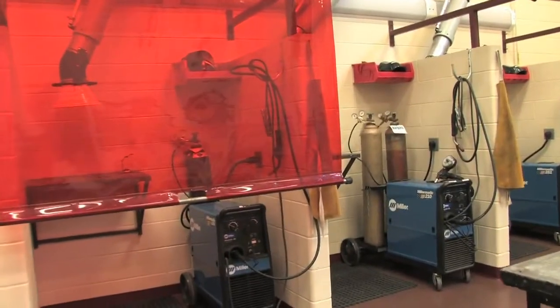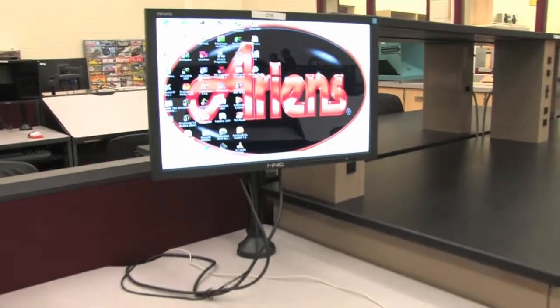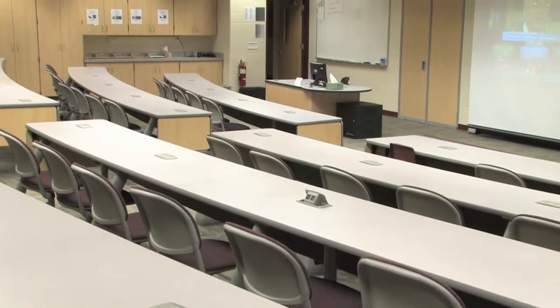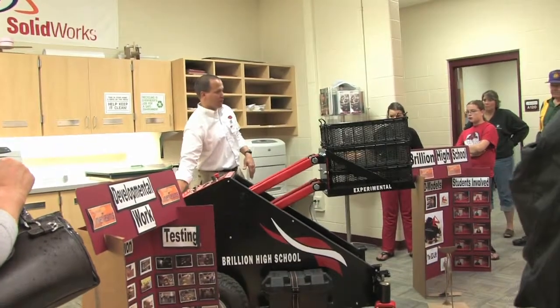Once students are done designing and fabricating their product, they come back into the design room and here is where they start to gather the information, put all their data together, and create a presentation. Ultimately in our philosophy, students end up back in the lecture room in which they will be in front of the entire rest of the class giving a presentation on why their product or their computer mouse is the best one and the company should take that and sell their product.